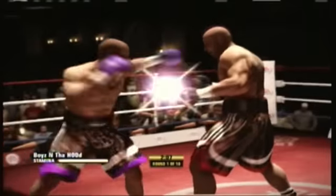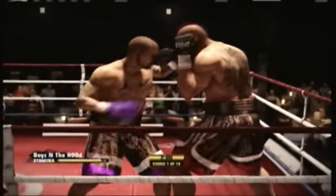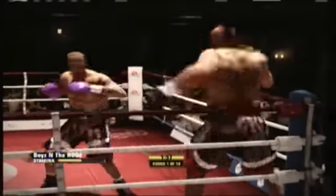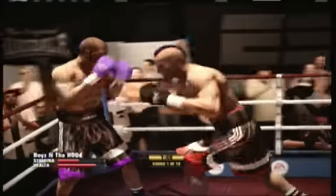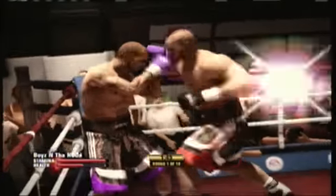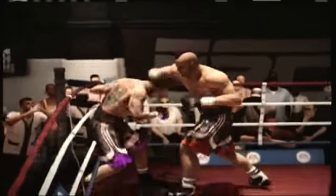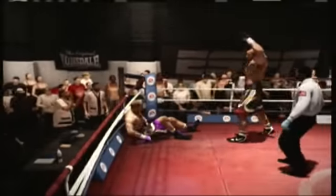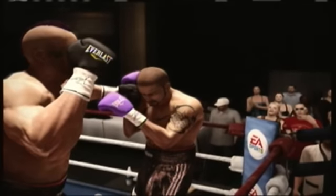He got caught by that right hand — he never saw it coming. He may be looking to clinch here. He has his target, he lands the straight right. Johnson's rocked all of a sudden. Now each man has done the other. Oh, he's hurt right there. He is hurt. Solid. And he goes down.